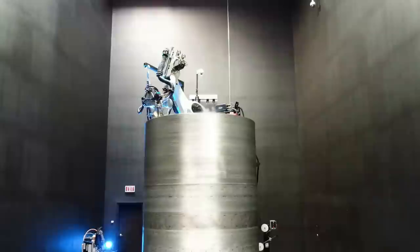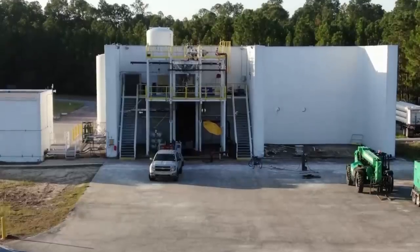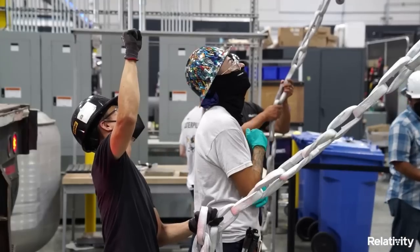Relativity CEO Tim Ellis recently provided some valuable updates that the first Terran-1 test article has returned to the pad and is about to attempt a final static fire. If the results are promising, the next step will be to launch the rocket.